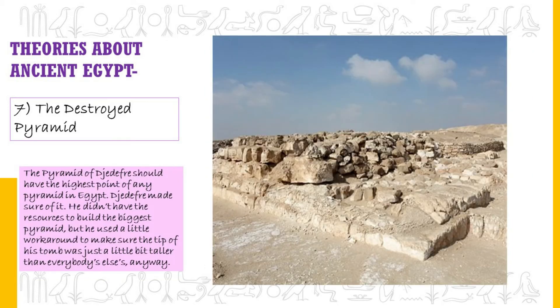The Destroyed Pyramid. The pyramid of a certain pharaoh should have had the highest point of any pyramid in Egypt — he didn't have the resources to build the biggest pyramid, but used a workaround by building it on a hill so its tip was just taller than everybody else's. For some reason, while all other pyramids of Egypt are still standing after thousands of years, his pyramid alone has been totally destroyed with only the base remaining. Some think he died before the work was done; others think the people of Egypt simply hated him and tore it apart out of spite.